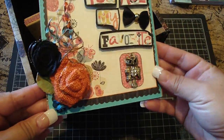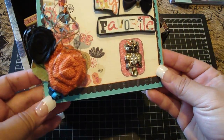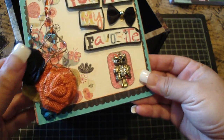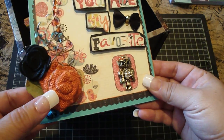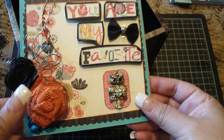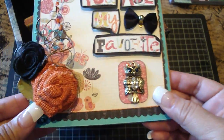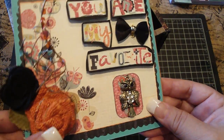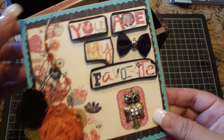Here's her gorgeous card. It says 'you are my favorite.' It has this pretty owl. Thank you, Muriel. Your card is beautiful. And this is one of those handmade burlap flowers that she shared in one of her videos. Gorgeous. I'm going to try that out. It's really pretty.